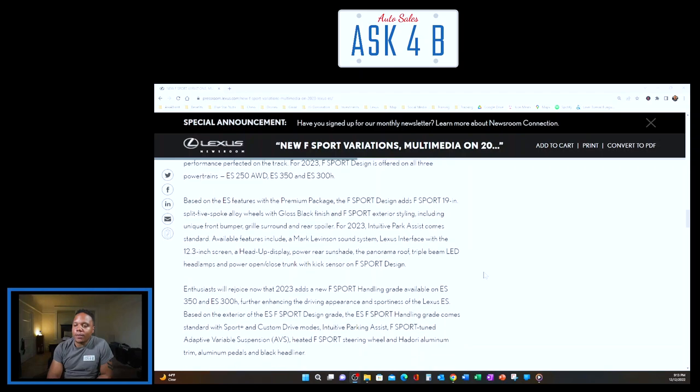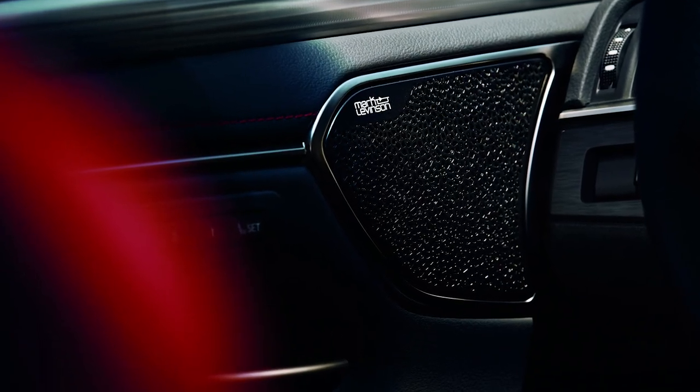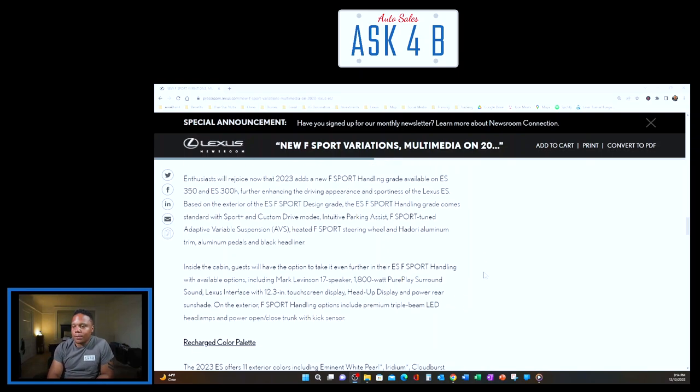For 2023, enthusiasts will rejoice as a new F Sport Handling grade is now available on the ES 350 and ES 300h. Built on the F Sport Design grade exterior, F Sport Handling comes standard with Sport Plus and Custom drive modes, intuitive parking assist, F Sport-tuned adaptive variable suspension, heated F Sport steering wheel, Hadori aluminum trim, aluminum pedals, and black headliner. Available options include the Mark Levinson 17-speaker 1,800-watt pure play surround sound, 12.3-inch touchscreen display, heads-up display, and power rear sunshade.